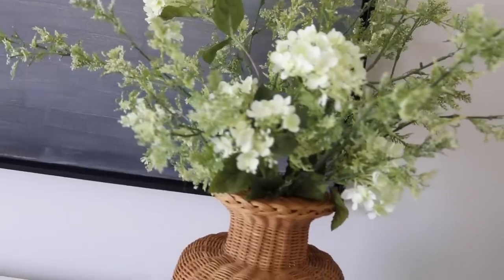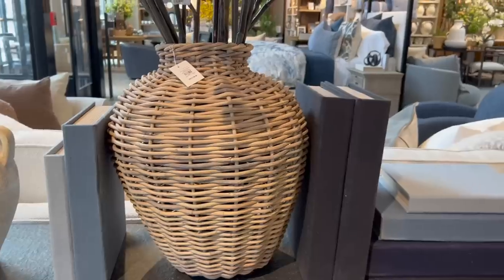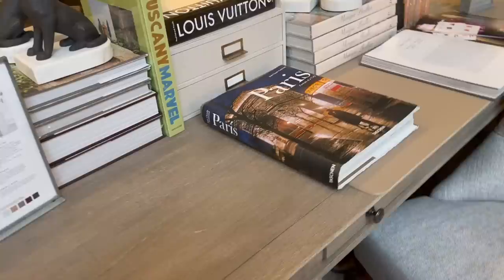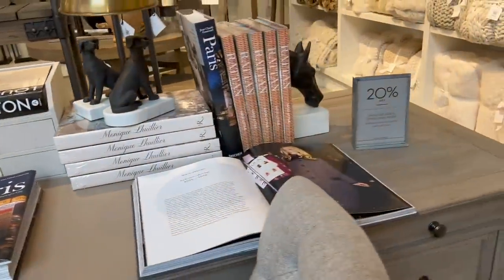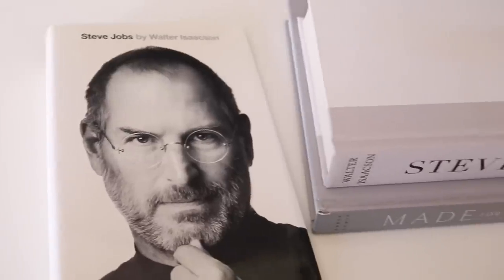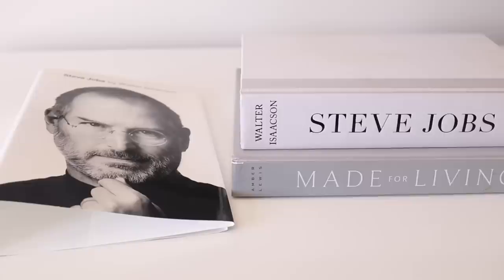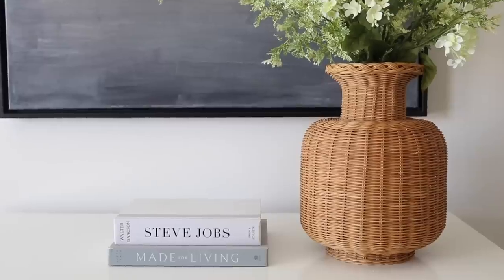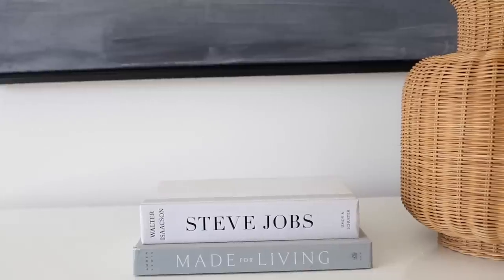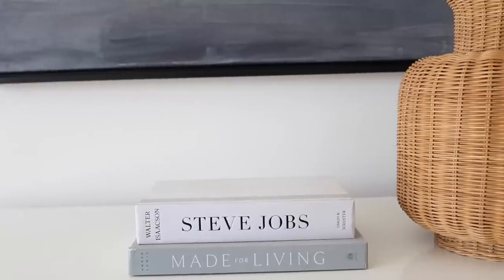Moving along to coffee table books — Pottery Barn had two variations: simple blue-covered books, and your typical well-traveled coffee table books you'd find at a high-end home decor store. You can also find coffee table books at the thrift store much more affordably. For example, I found the Steve Jobs book — I loved the font on the cover, it was neutral in color once I removed the sleeve, and it made the perfect addition stacked on top of another previously thrifted book.